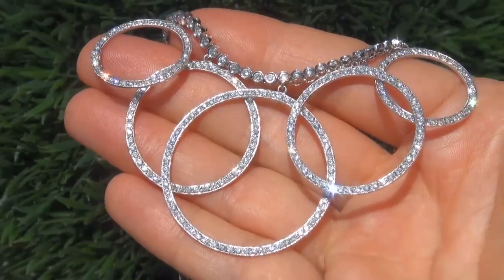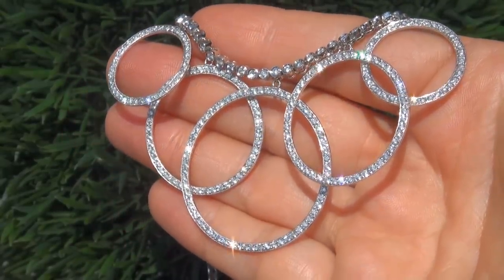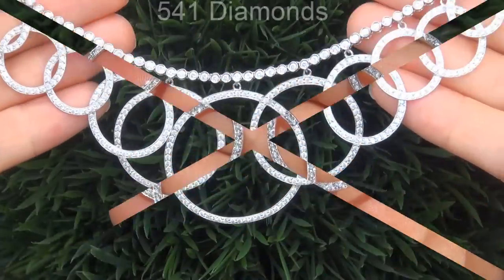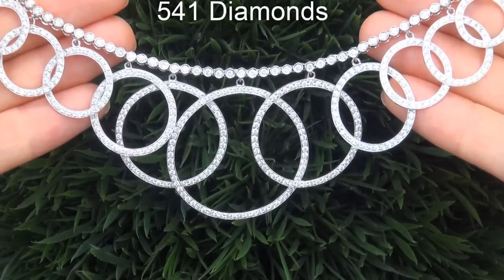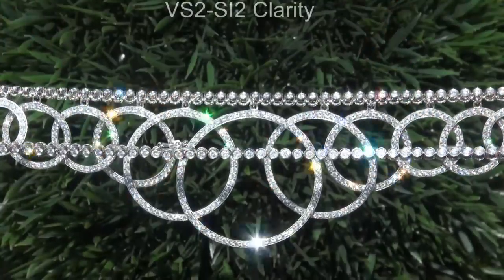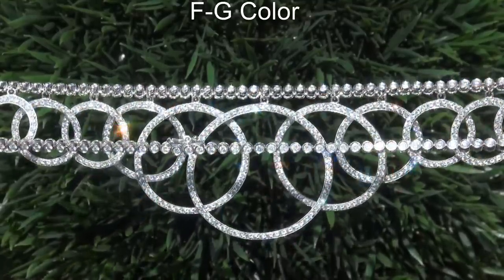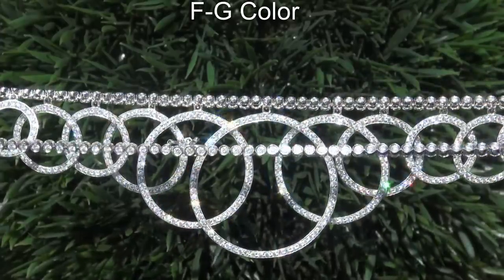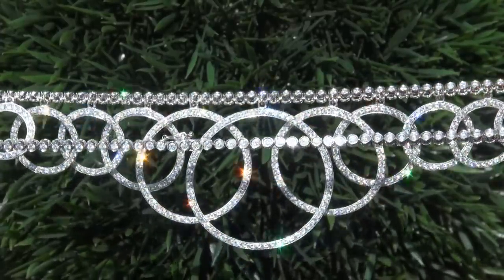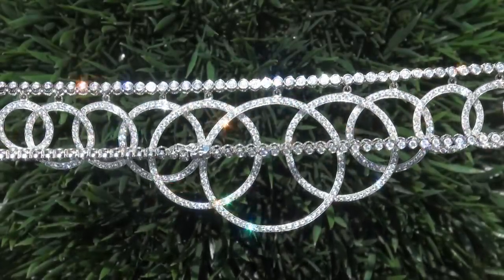Take a close look at the extraordinary diamonds and note the electric sparking fire. There are 541 diamonds that are all perfectly clear and completely eye clean, graded at VS2 to SI2 clarity, with colorless and near colorless F to G color, offering outstanding brilliance, flash, sparkle, and fire as you can clearly see here in the video.